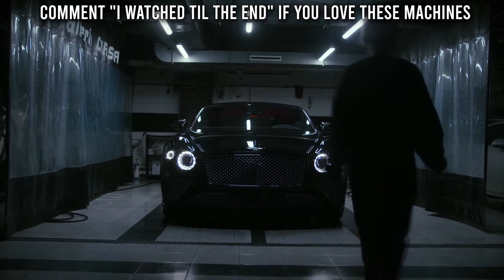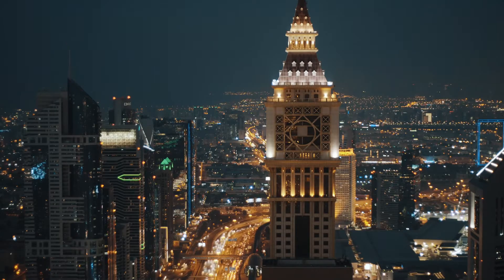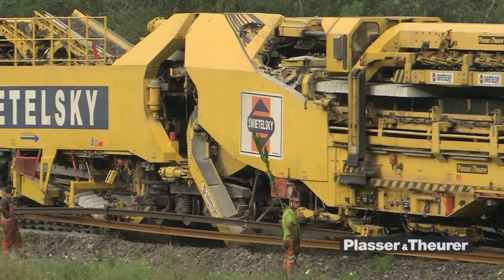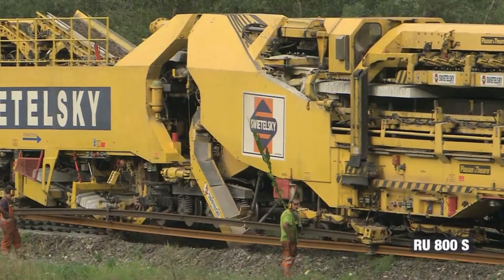Of course, you are eager to see the videos we have for you. Alright, let's get to them right away. Number 1: RU800S. This is the new age machine for track removal and track laying.